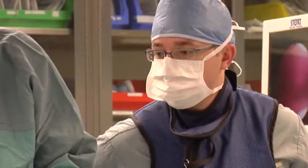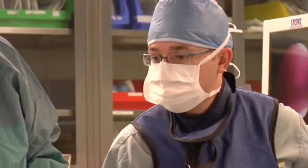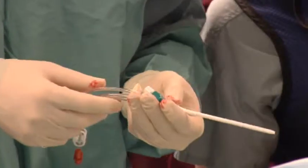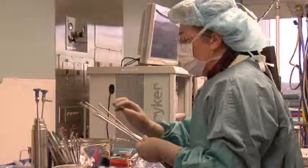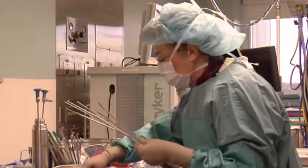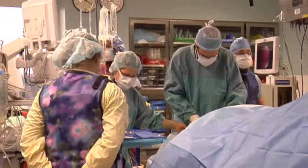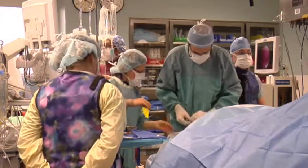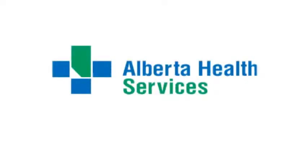Ten patients in Alberta have already undergone minimal incision aortic and mitral valve repair since the procedure was first performed on May 30th. Refining surgical skills and introducing leading-edge procedures has become a hallmark of the work happening at the Libin Cardiovascular Institute of Alberta, an entity of both Alberta Health Services and the University of Calgary.